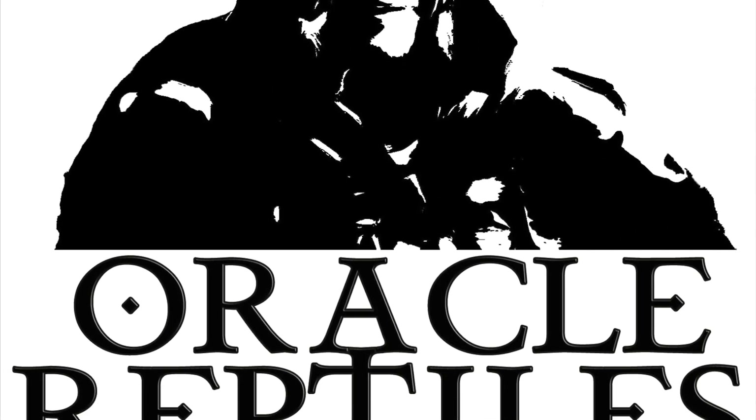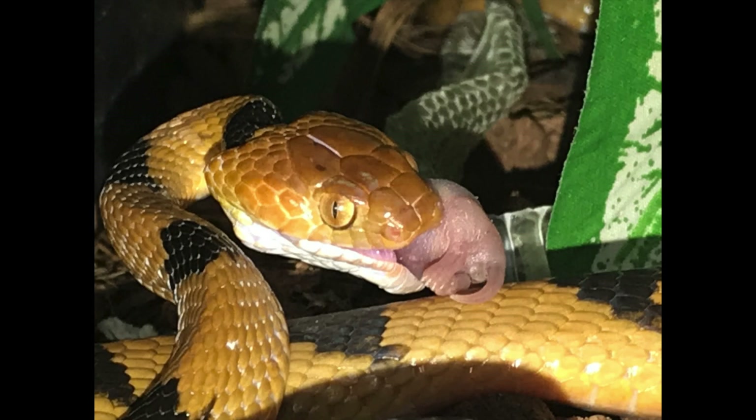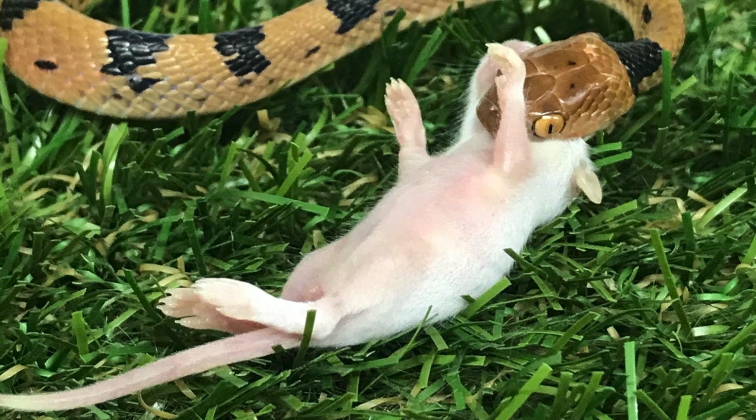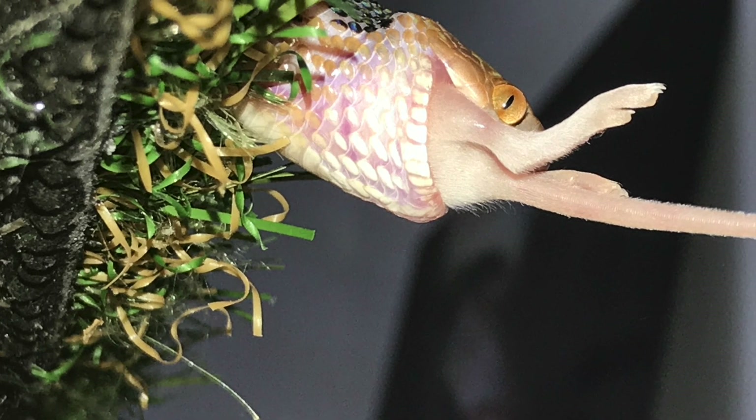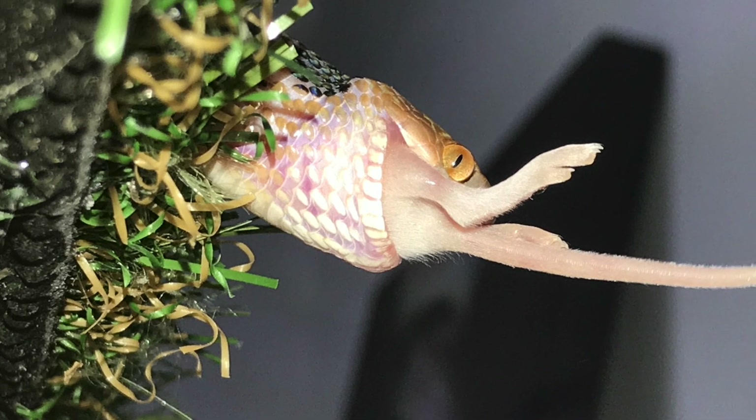We are a private breeding facility situated on the east coast of South Africa in a city called Durban. What I'm going to do today is chat to you about the amazing eastern tiger snake, which is an indigenous species of snake we find here.